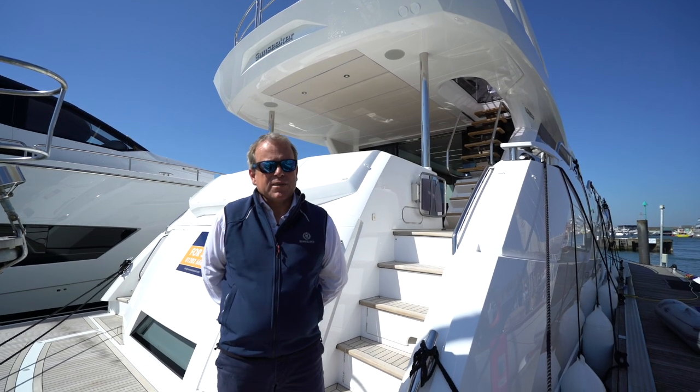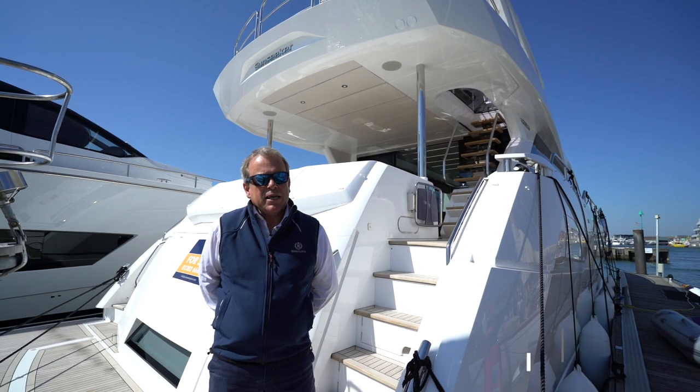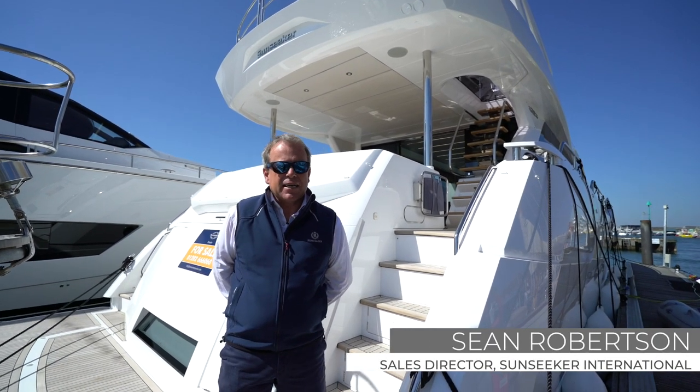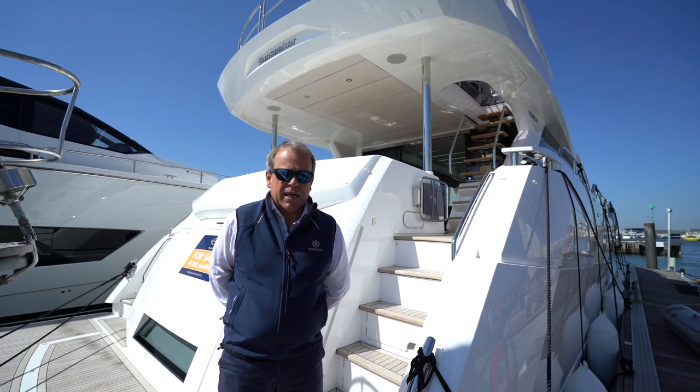Good morning and welcome to a sunny day here at the Sunseeker Shipyards in Poole. My name is Sean Robertson, I'm Sales Director of Sunseeker International and I'd like to give you a brief view this morning of this gorgeous 76 yacht here that I'm standing on.